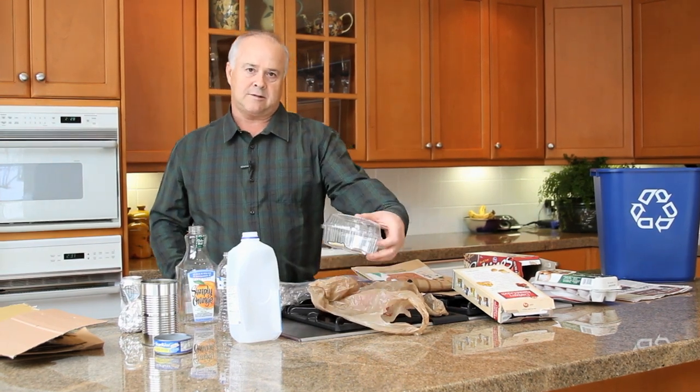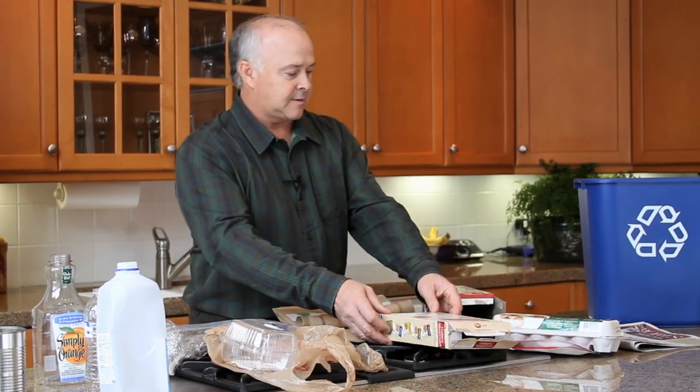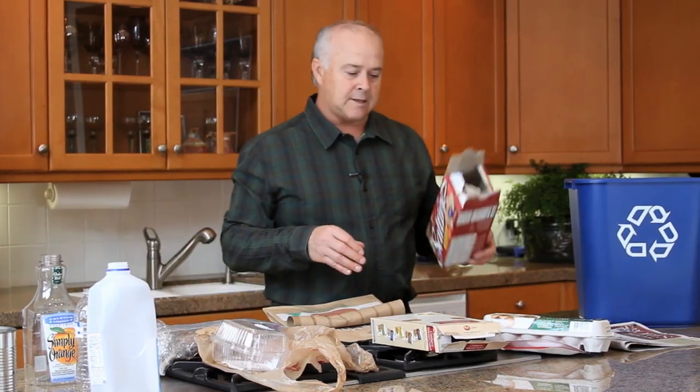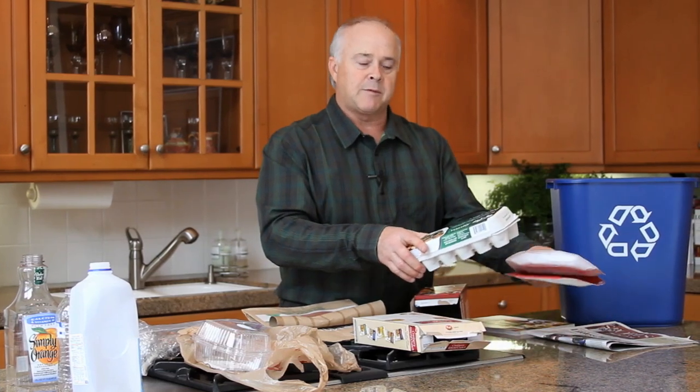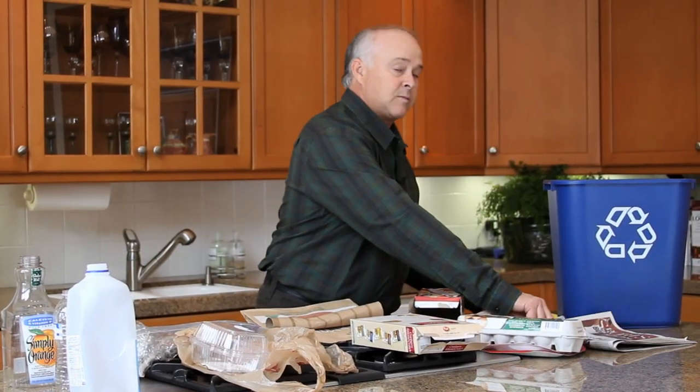Plastic food containers. Sacks, cereal boxes, food containers, egg cartons, and paper plates. Also magazines as well as newspapers.